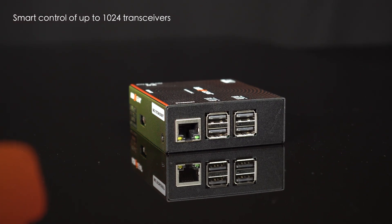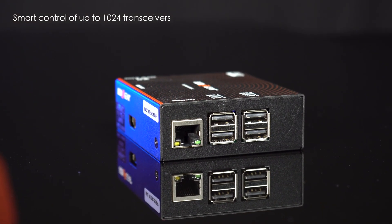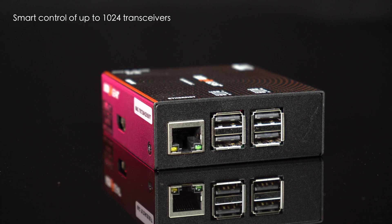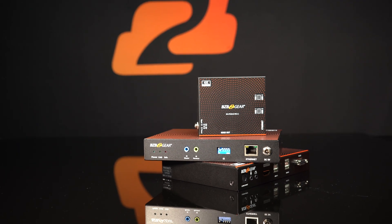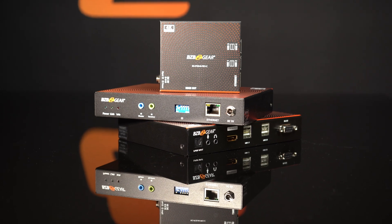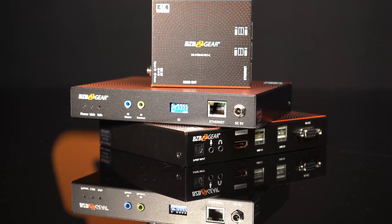It also offers a very scalable system that enables users to add additional transmitters or receivers to the network at any given time, providing full flexibility, versatility, and full customization to HDMI distribution and switching over IP.